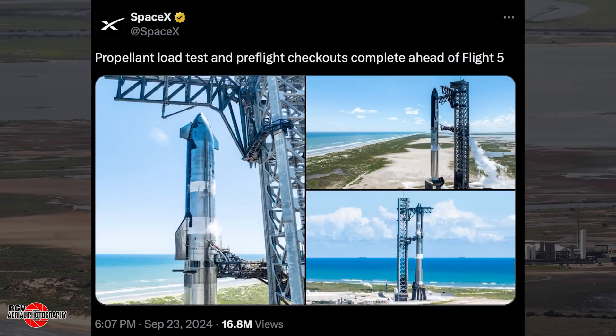This is further delayed from the previous FAA estimate of late September, as previously reported. This is due to additional regulatory hurdles being navigated due to permitting issues related to the deluge system at Pad A, as well as additional consultation between the FAA and the National Marine Fisheries Service deemed necessary to issue a license modification for Flight 5.